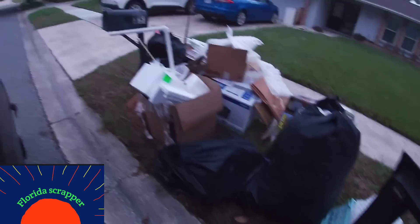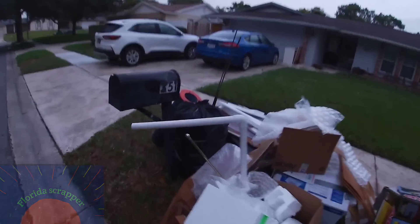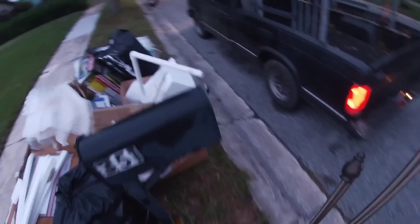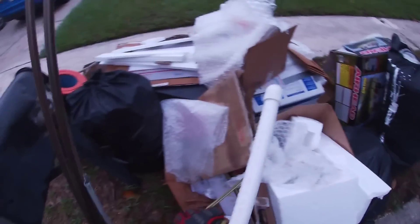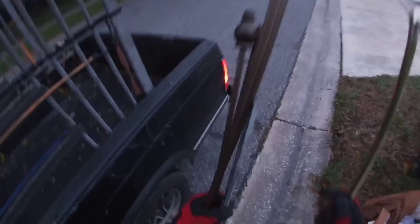Good morning, ladies and gentlemen. Making my first stop this morning. I see a couple little tidbits here. I first seen that and I thought it was copper from a distance, but no such luck — just some dark bronze colored curtain rods. Looks like that's what I'm going to start my morning off with: a few curtain rods and a little metal bracket.